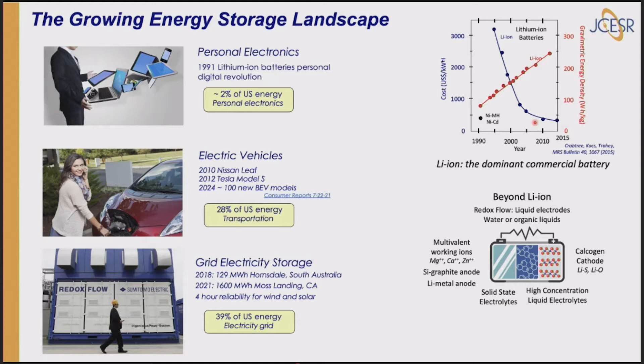But we need to go beyond lithium-ion — there are a lot of things it can't do. Here are some beyond-lithium-ion battery chemistries being developed: multivalent working ions such as magnesium, calcium, or zinc give twice the charge of lithium; solid-state electrolytes for safety; high-concentration liquid electrolytes that may work at three volts; different cathodes like sulfur or oxygen for higher energy density; and very importantly, redox flow batteries, great for the grid for huge energy storage. We may also need chemical storage — hydrogen, ammonia, or other petrochemicals made from green hydrogen.